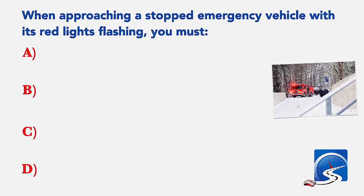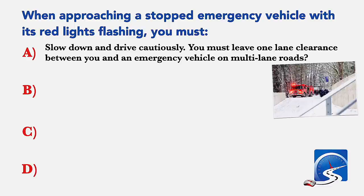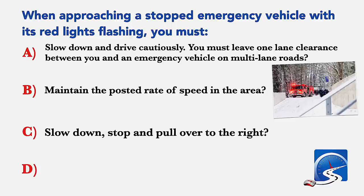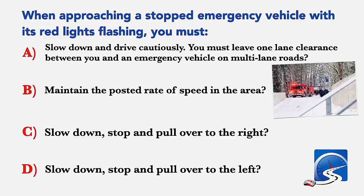When approaching a stopped emergency vehicle with its red lights flashing, you must: slow down and drive cautiously and leave one lane clearance between you and an emergency vehicle on multi-lane roads; maintain the posted rate of speed; slow down, stop and pull over to the right; or slow down, stop and pull over to the left. Correct answer A: slow down and drive cautiously, leave one lane clearance on multi-lane roads.